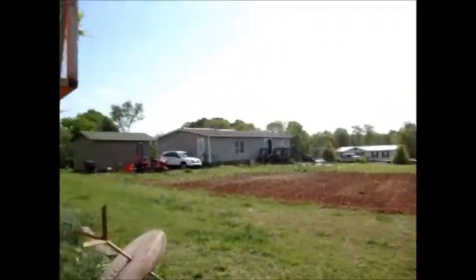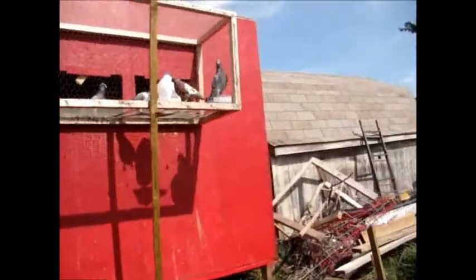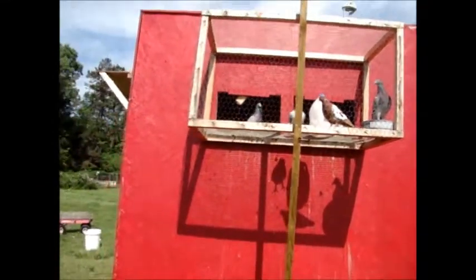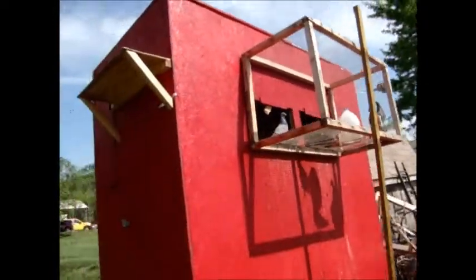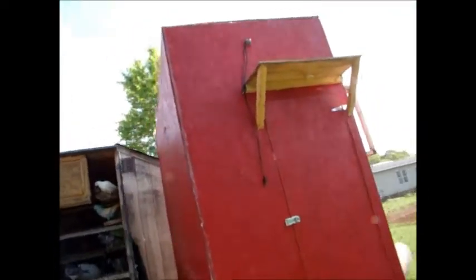I'm kind of wanting to let my rollers breed longer than my homers, because I don't have any deadline like I do with my homers. My homers need to be old enough to race; my rollers don't — all they're here to do is look pretty and fly around the yard. I'll probably let them raise the babies they're raising now, then maybe one more round, and then switch some mates around to get a little more diversity.